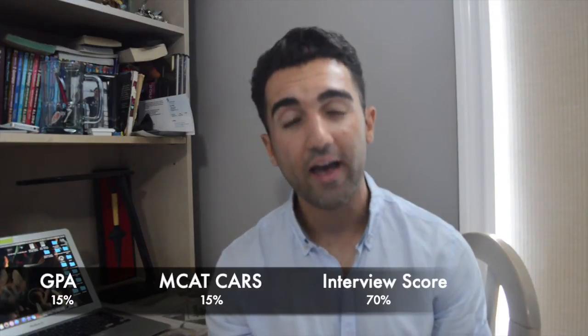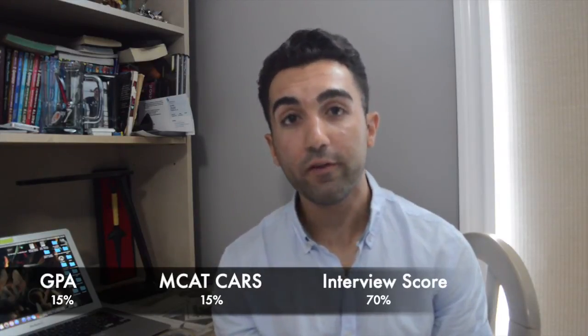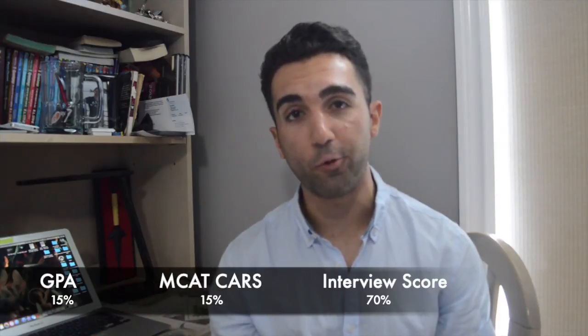The final scoring breakdown post-interview, as listed on McMaster's website, is: 70% interview, 15% GPA, and 15% CARS score. CASPer is dropped from the final calculation and replaced by the interview score, which makes sense since the interview similarly tests soft skills.